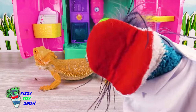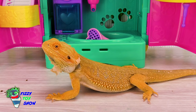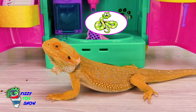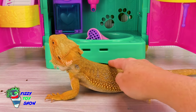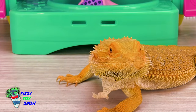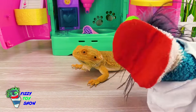Wait a minute, something's going on with his skin! What kind of animal is a bearded dragon? Nacho is a reptile! Reptiles are animals like lizards, like Nacho here, snakes, crocodiles, turtles, and tortoises! They usually have dry, scaly skin! Look under his chin - some of his skin is coming off! And that is totally normal. That's called shedding!